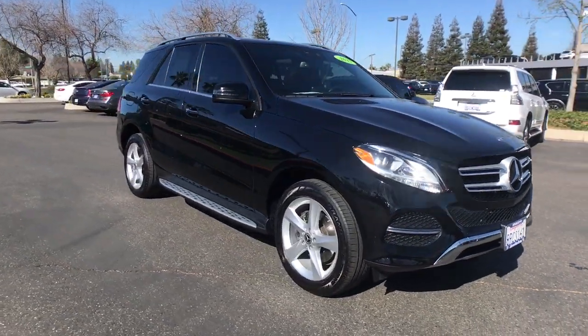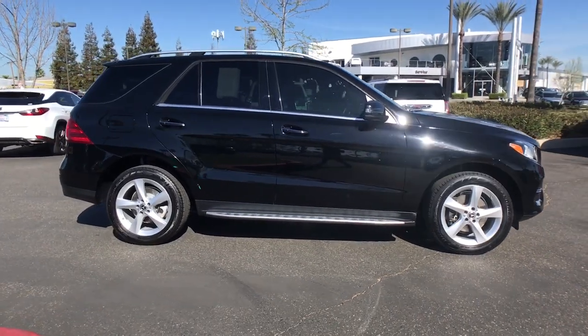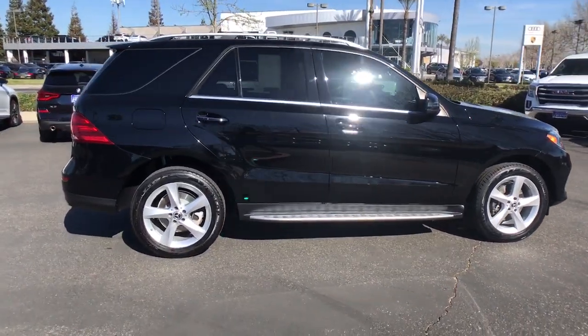Check out this 2017 Mercedes-Benz GLE. With less than 70,000 miles on the odometer, this vehicle provides excellent value.